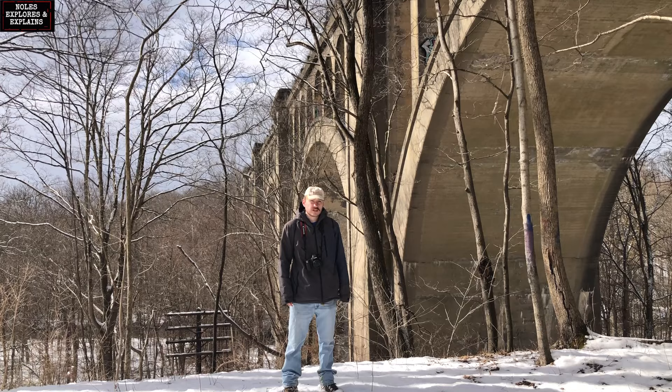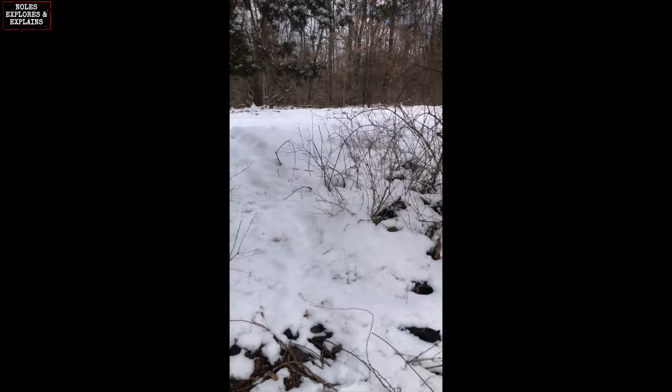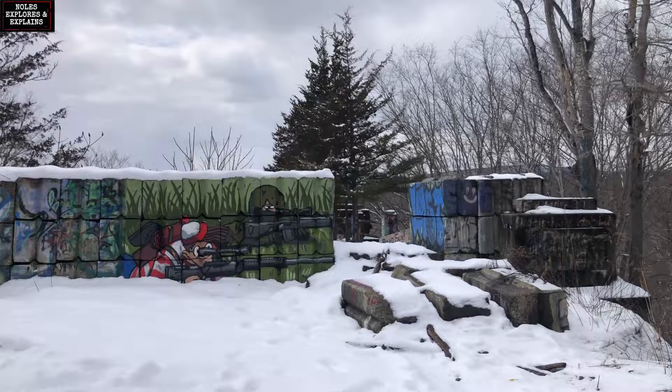Hey everybody, this is a different sort of setting for me. Obviously I'm not in my room and I'm not even in Pittsburgh. My idea with this is just to explain while I explore, and I'm going to mash together the clips that I take today and hope it turns out well. So bear with me through the possible frostbite and the bad camera angles and let's have some fun exploring this bridge in New Jersey.